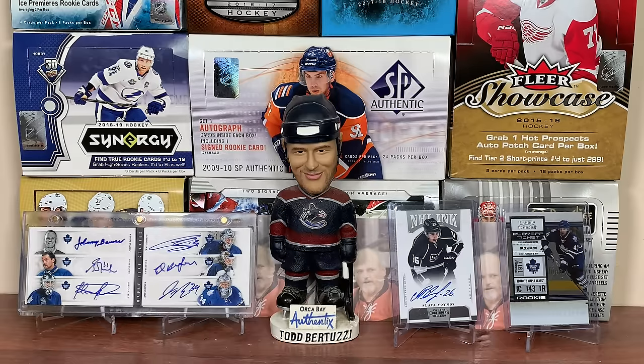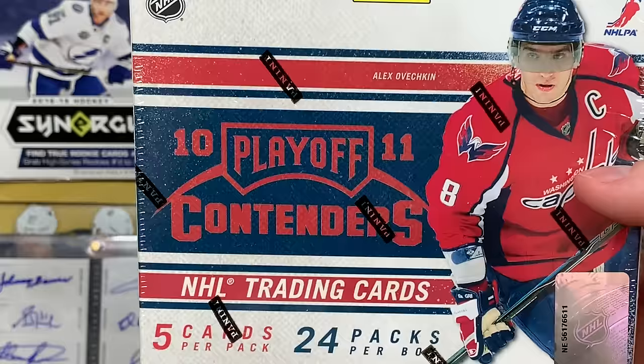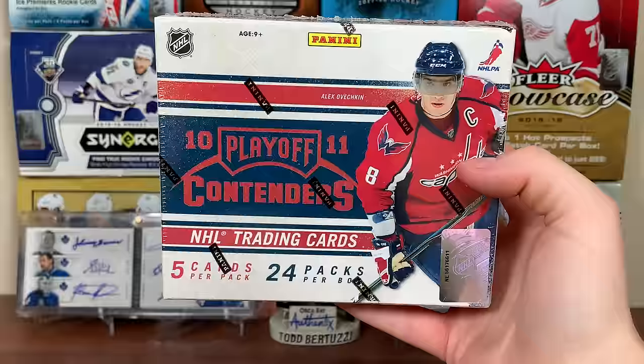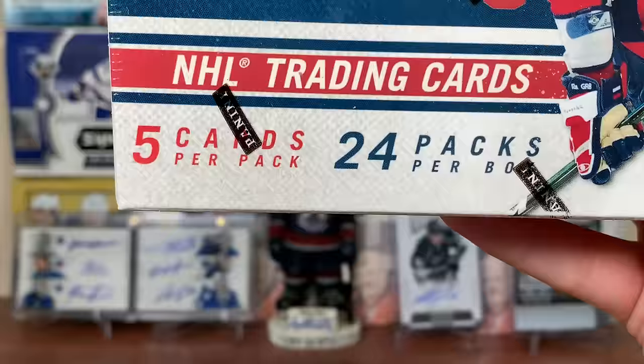Hey guys, 011 here and today I've got a hobby box of 2010-11 Panini Playoff Contenders. This is the first year for Contenders for hockey - it was Panini's first year for hockey as well. This one features five cards a pack, 24 packs per box; they switched to 18 the year after for 11-12.